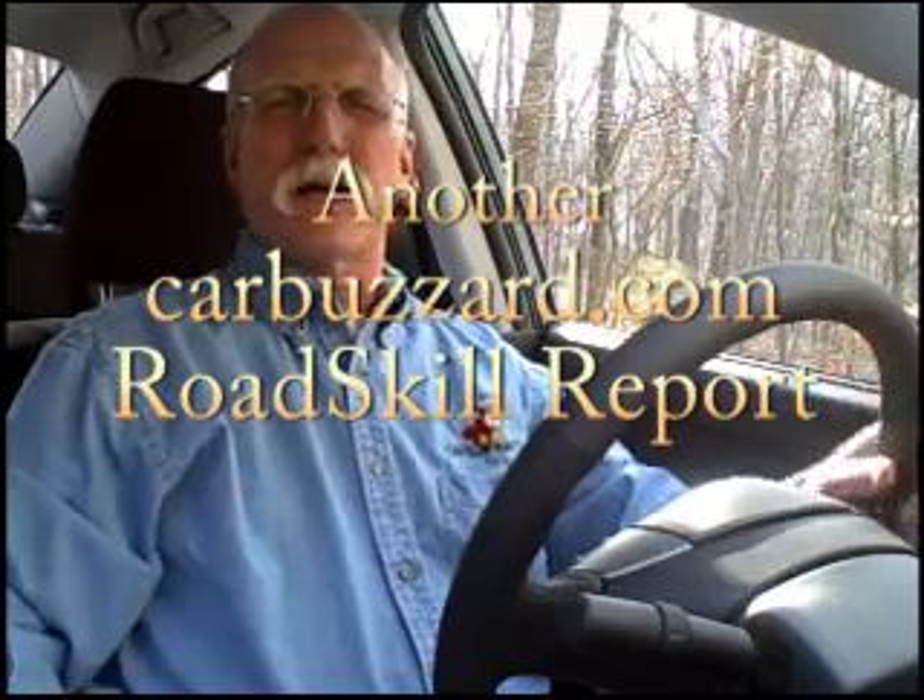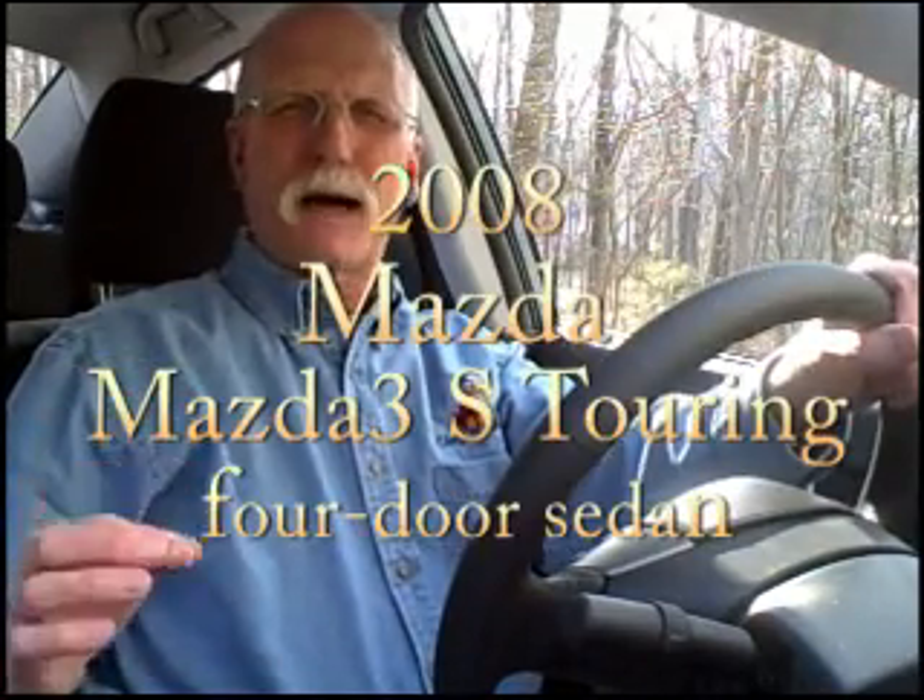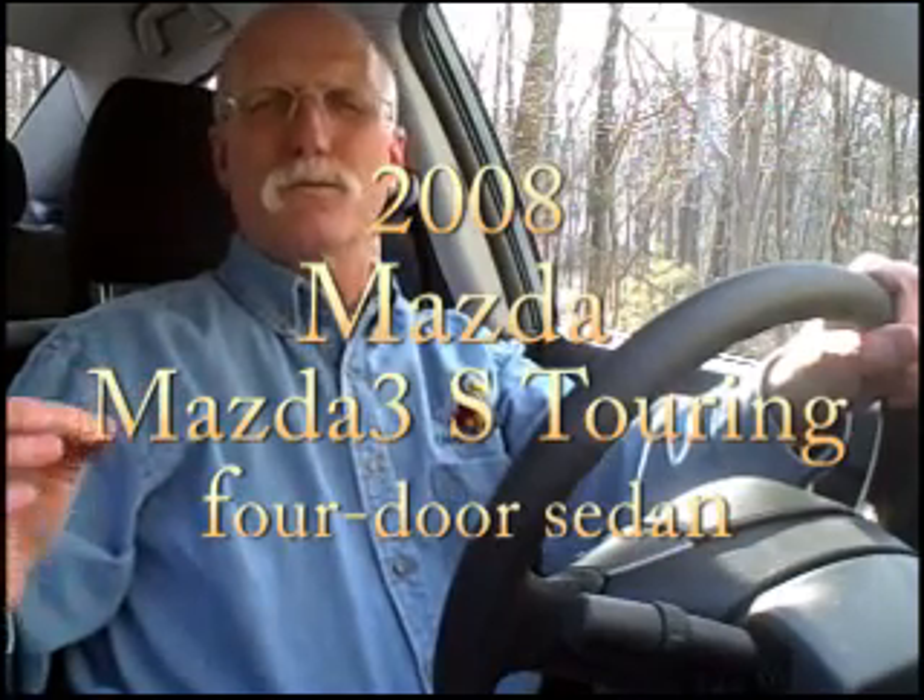Hello and welcome to another CarBuzzer.com Road Skill Report. Today we're looking at the 2008 Mazda Mazda 3S Touring four-door sedan.